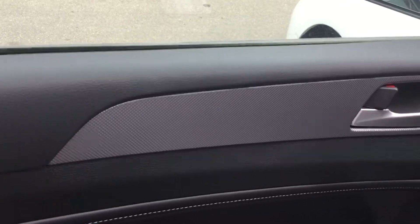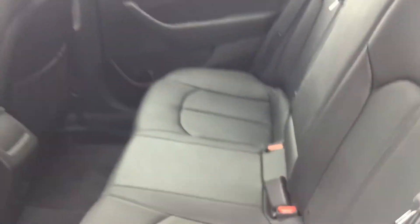Another thing you're gonna love is this lovely trim that goes throughout the whole entire vehicle, and if you look up, you get this beautiful sunroof.